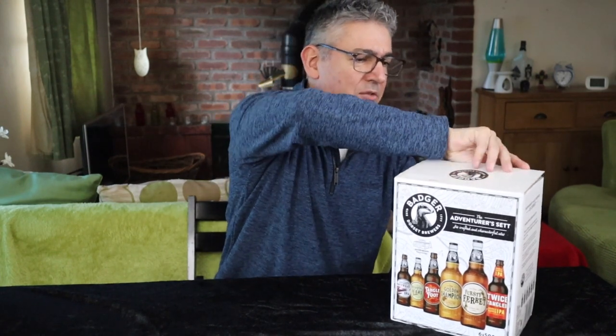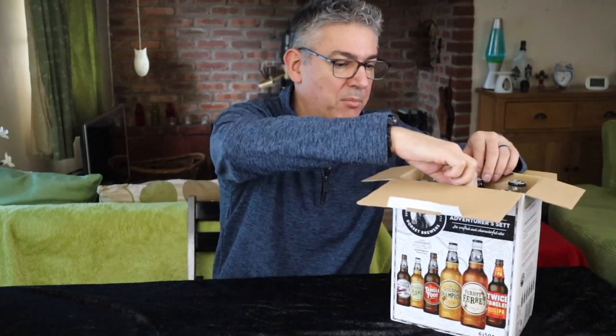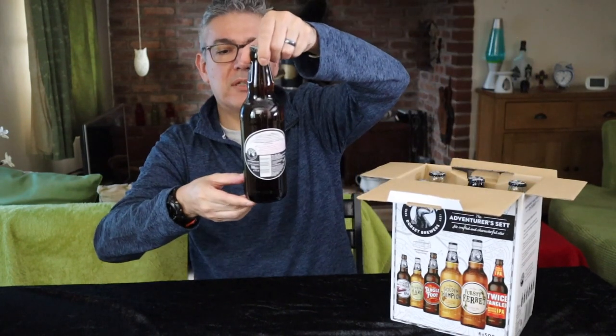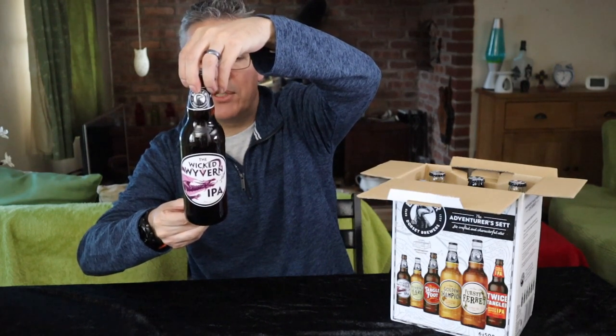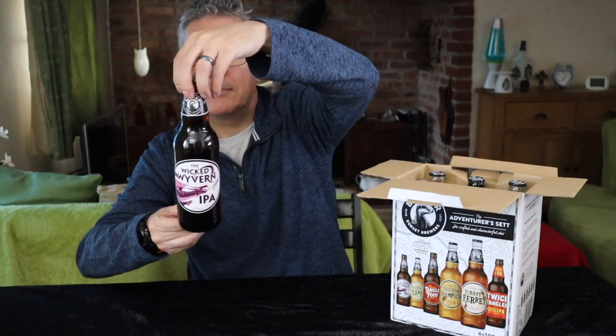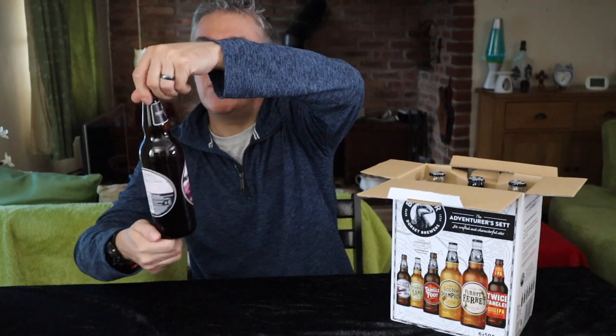So let's see what we get. I've tried a lot of Badger beers before and they are cracking, but there's one or two in this box which I haven't. Okay, so we've got Wicked Wyvern, which is a 5% 500ml. It's an IPA it says on the front.